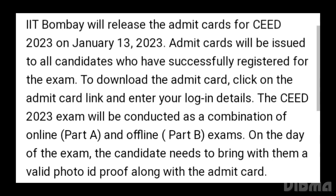The CAT 2023 exam will be conducted as a combination of online Part A and offline Part B exam. On the day of the exam, candidates need to bring a valid photo ID proof along with the admit card.